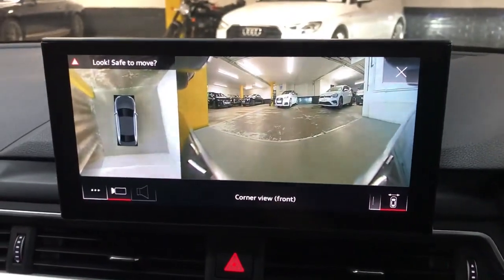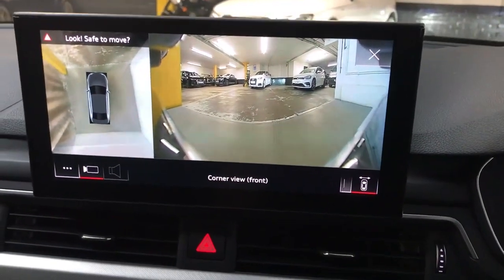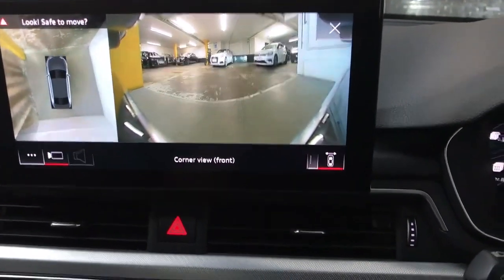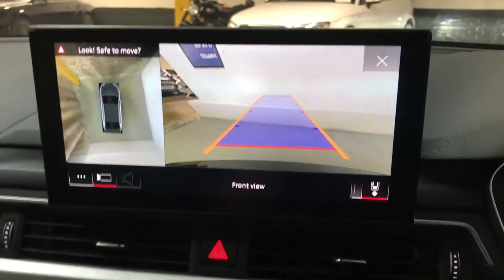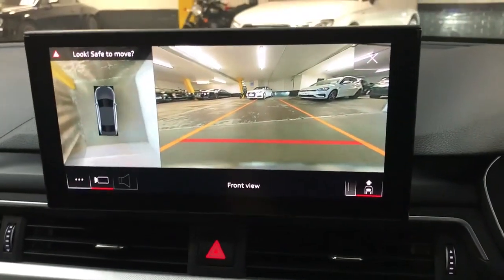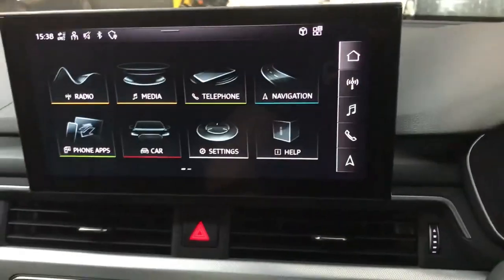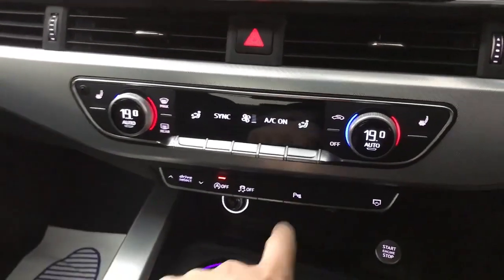Another lovely upgrade with the comfort and sound pack is the 360 camera. You've got a bird's eye view on the left — it's currently showing the front camera, but if you pop it in reverse it will flip to the rear camera and change as you go. It's a really nice, good quality feature and very easy to use.